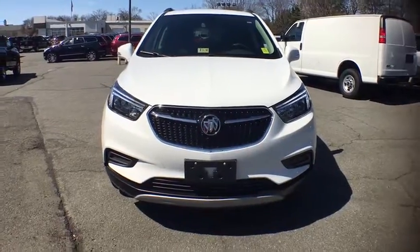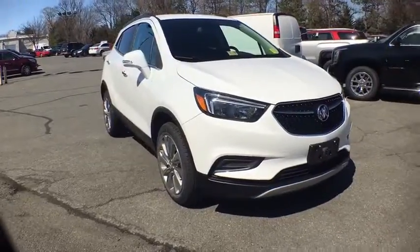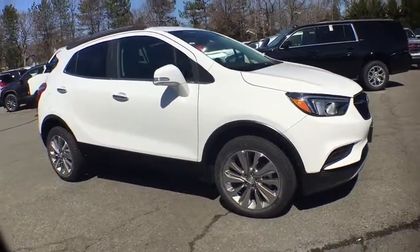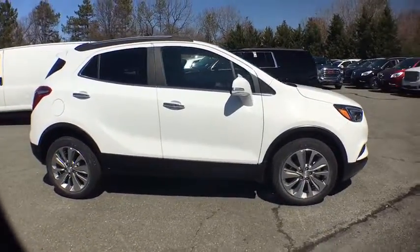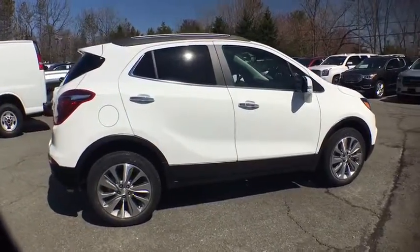The 2017 Buick Encore. The Encore captures Buick's traditional strengths while demonstrating luxury and style in a petite size. It's amazingly quiet at freeway speeds and the suspension engulfs pavement imperfections, providing passengers with a pampered ride.